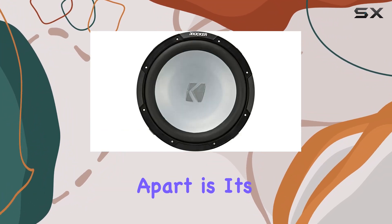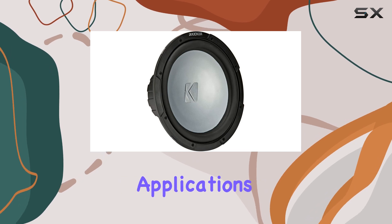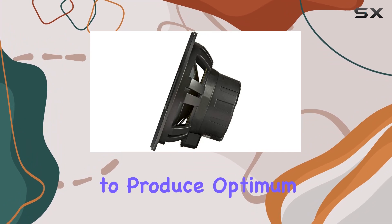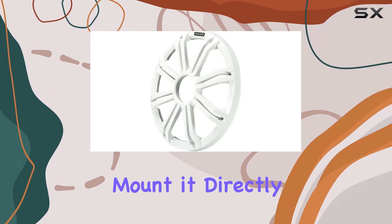What sets this subwoofer apart is its ability to perform in free-air applications. This means it doesn't require a traditional enclosed space to produce optimum bass — you can mount it directly onto your boat's surface.